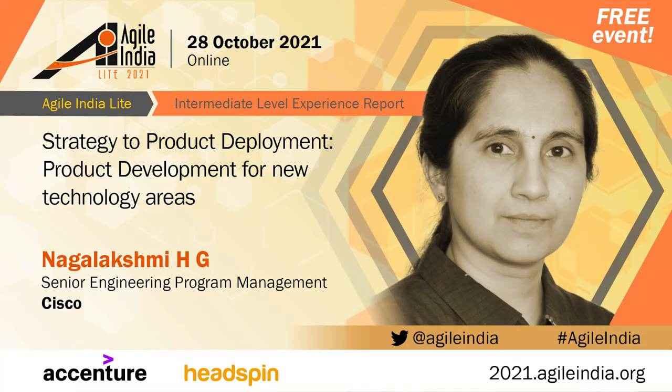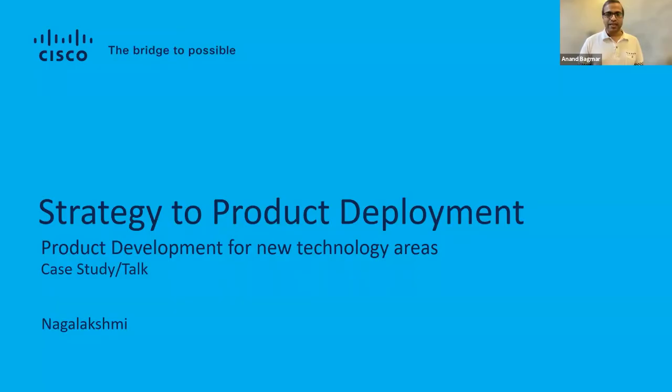Hi, everyone. Good evening. Welcome to the first session for Agile India 2021, the light edition. Very excited to have Naga Lakshmi with us, who will talk us through the strategy of product development. So with that, Naga Lakshmi, over to you.